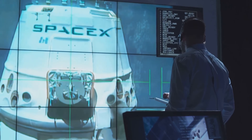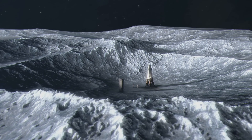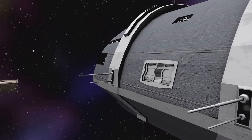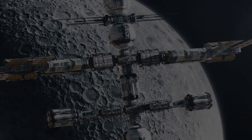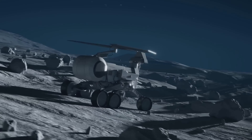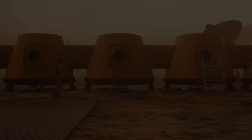This new space race isn't just about flags and footprints — it's about long-term colonization, lunar science, mining resources, and preparing for missions to Mars and beyond. With superpowers competing to build the first Moon base, the next decade could mark the beginning of a permanent human presence beyond Earth.